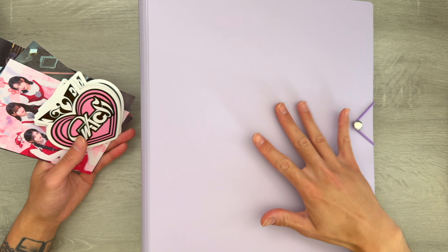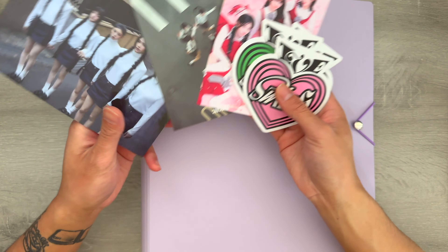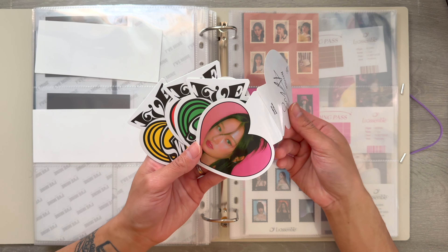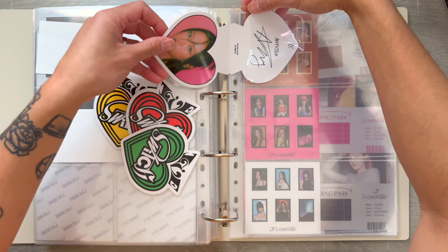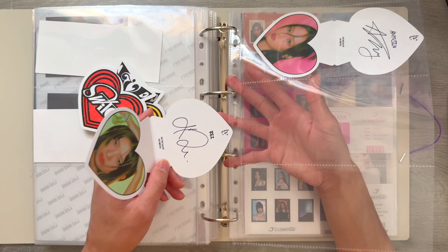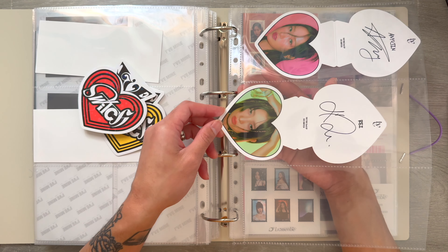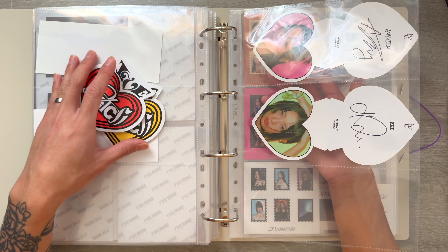Today we're going to start with the big inclusions for girl groups. I have stuff for IVE's Switch comeback and then Islet's debut as well. First we're going to start with the cute holographic cards that came with the Switch photobooks. I was able to pull four out of the six members. I don't plan on collecting OT6 for these, but I do have a duplicate for Yujin and Rei if anyone wants to trade. I still need Gaul and Liz, so if anyone's interested in trading for those, hit me up.